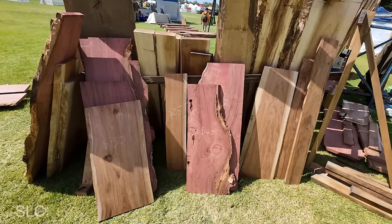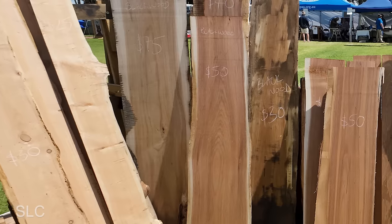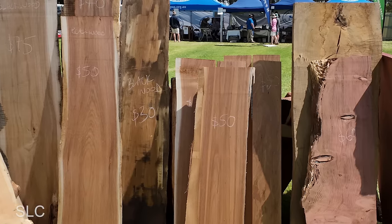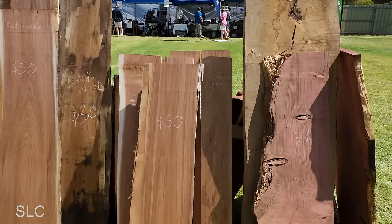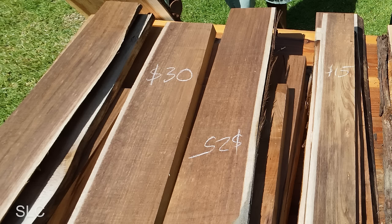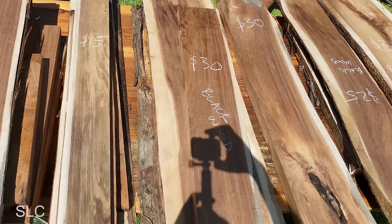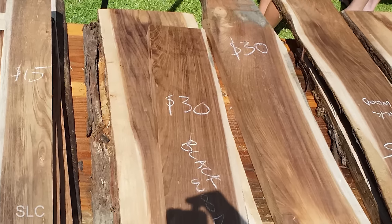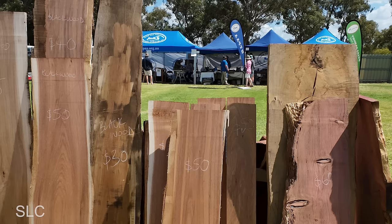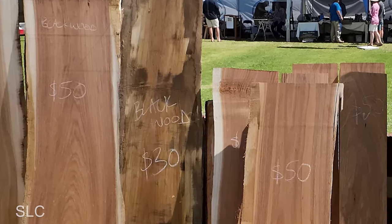One of the biggest surprises happened when we reached a local lumber company selling some of their wood at the rear of the event. I was absolutely shocked at the prices for this high quality wood — flattened and kiln dried for a very low cost. There were large slabs of blackwood just stacked in piles ready to be purchased. This wood is very closely related to the koa wood you can find in Hawaii and it looks absolutely beautiful. The pricing looks even better when you realize the Australian dollar is only worth about two thirds of a US dollar.